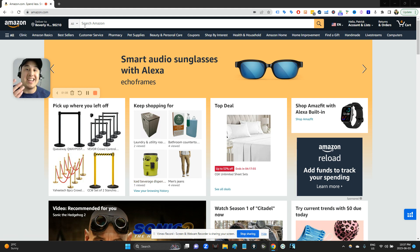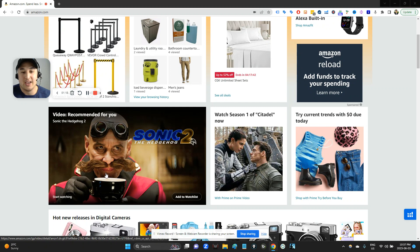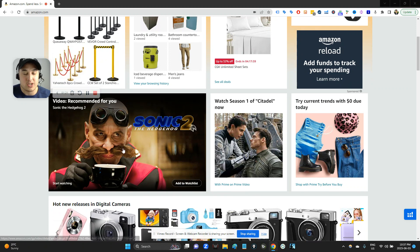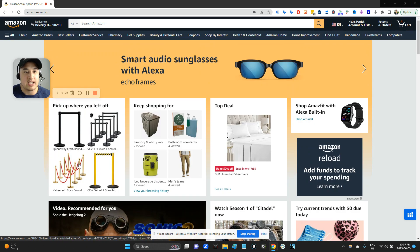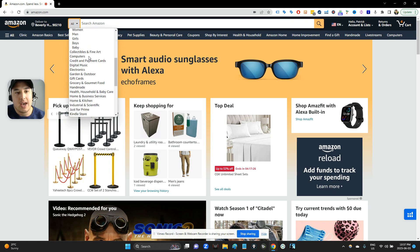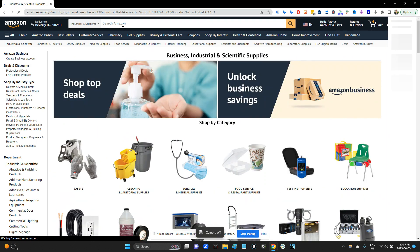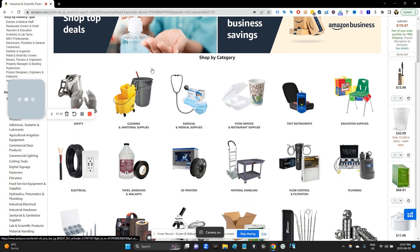Let's sit down as if you and I were at a computer in our office, looking at new product opportunities for our business to sell on Amazon. This is totally live — I don't know what treasure we'll end up digging up, and neither do you. So we'll find out together.